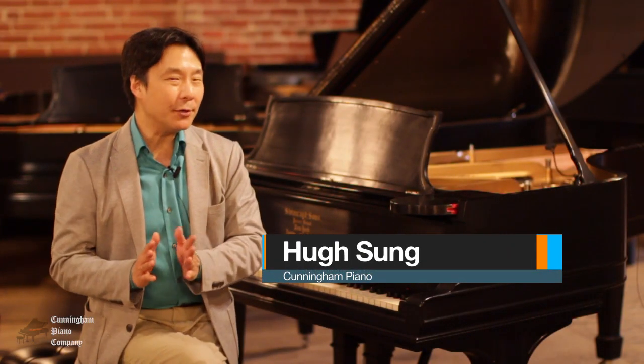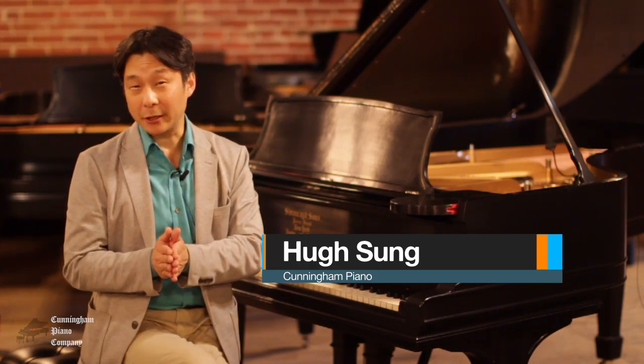Welcome to Cunningham Piano. I'm Hugh Sung. The year 1905 was a pretty remarkable year.